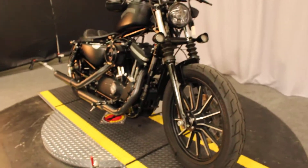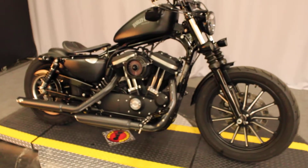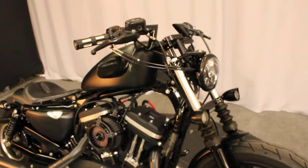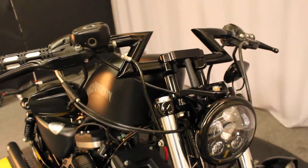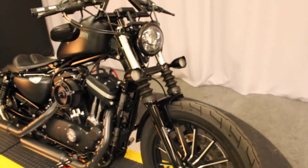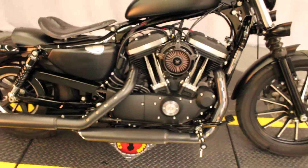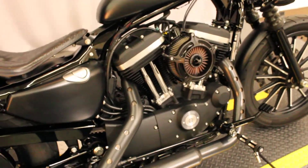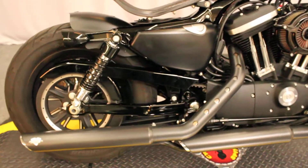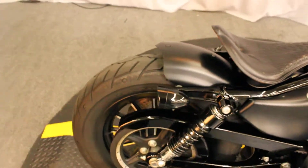Hello everyone. What we have for you here today is a highly customized Iron 883. It has some nice Z-bars on it, upside down mirrors, of course the all black engine, Vance and Hines pipes. Check out this custom seat and the fender.